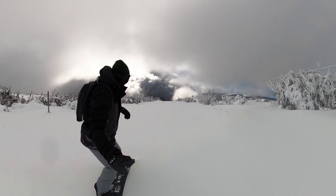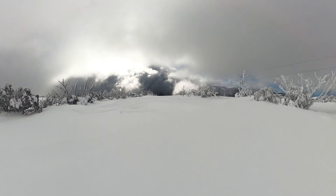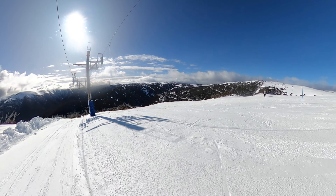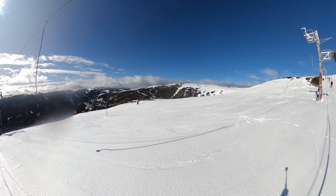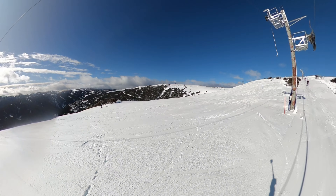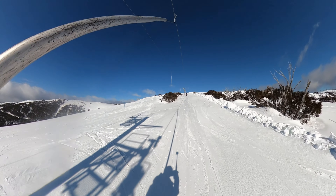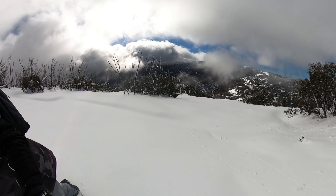Once you get into The Maze, prepare for a riding experience unlike any other at Falls Creek. The varied terrain, the sense of exploration, the quality of the snow all combine to create runs that you'll just want to lap all day long. It's the perfect blend of challenge and reward that keeps skiers and snowboarders coming back to Falls Creek year after year, if we must say so ourselves.